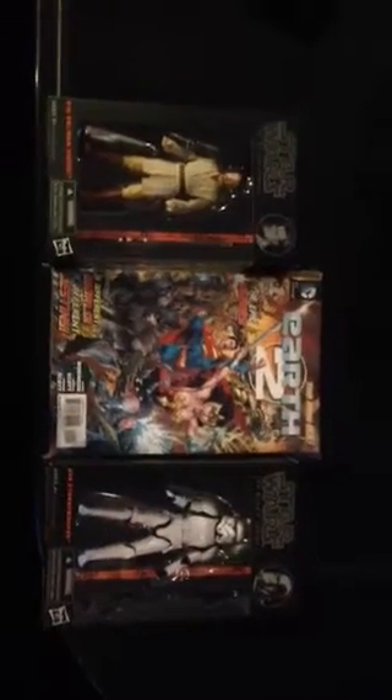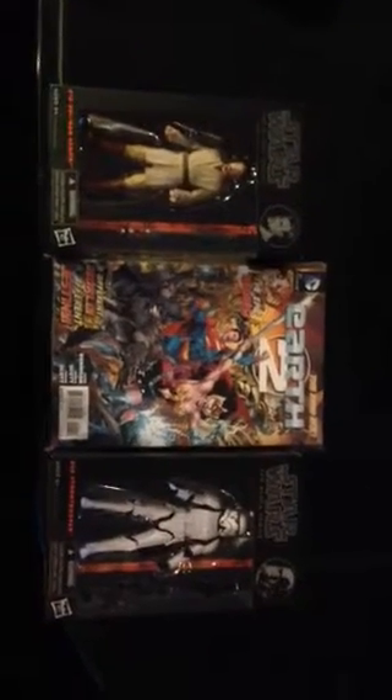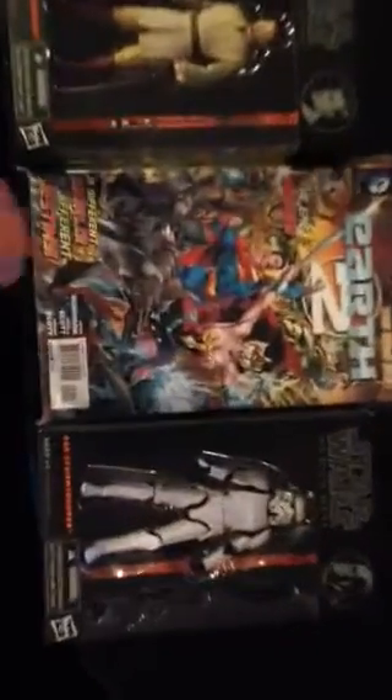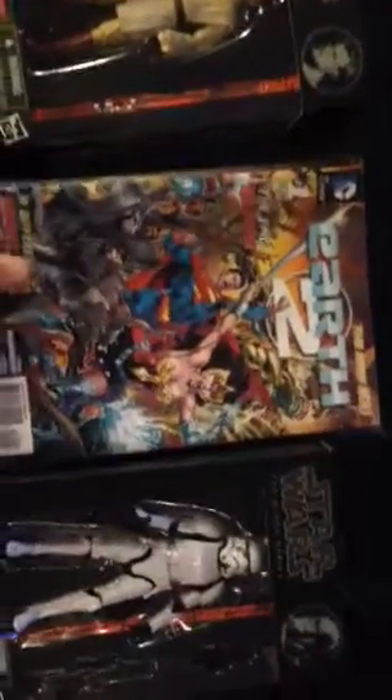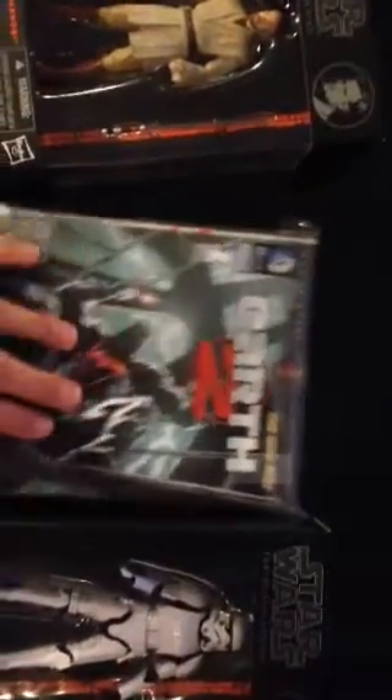I'm getting caught up with the Black Series figures that I missed. So there's the Obi-Wan and the Stormtrooper. And then I got the first 13 issues and the first annual of Earth 2, which I really wanted to read from the beginning, but I missed it because I jumped in really late, so I'm just getting all caught up with that.